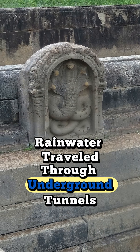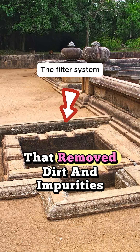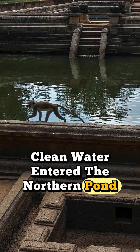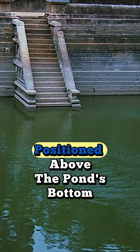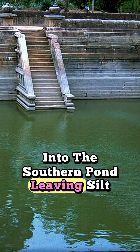Rainwater traveled through underground tunnels, first passing through a stone filtration system that removed dirt and impurities. Clean water entered the northern pond, then flowed via a second underground tunnel, positioned above the pond's bottom, into the southern pond, leaving silt behind.